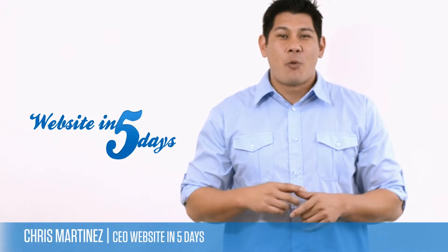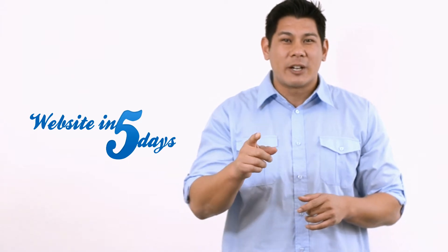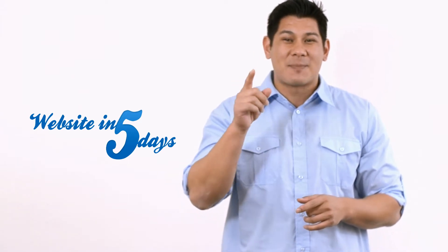Hey everybody, Chris Martinez, CEO of Website in 5 Days, and today I'm going to be talking to you about something so revolutionary that you better be sitting down or you just might faint.